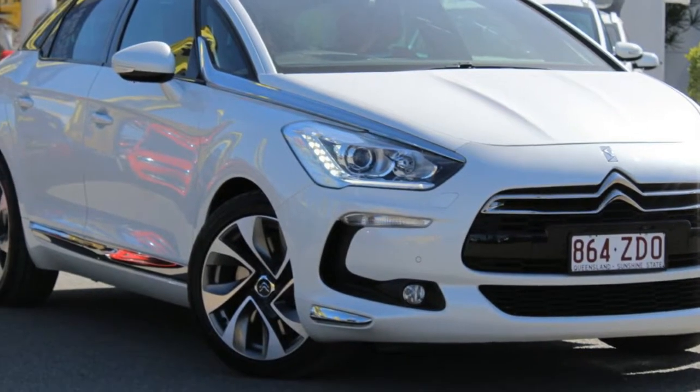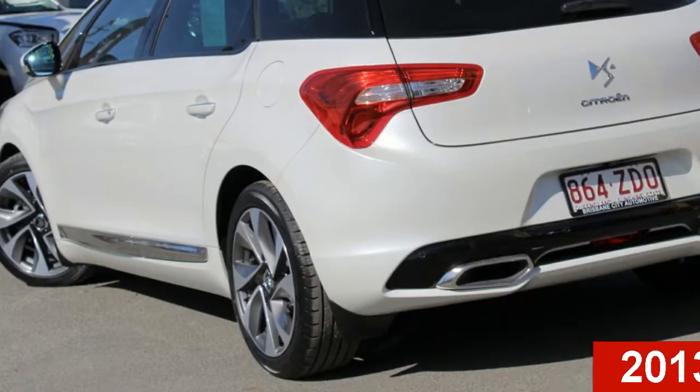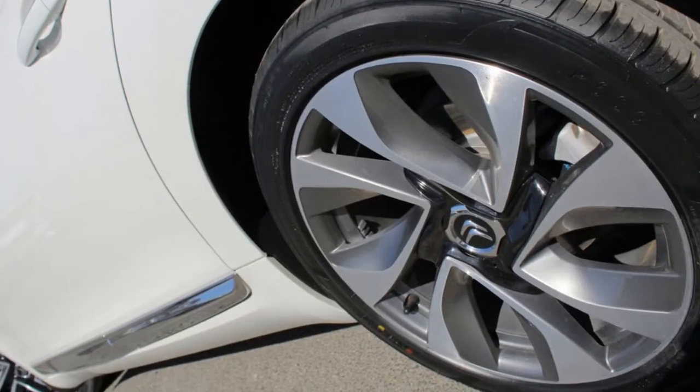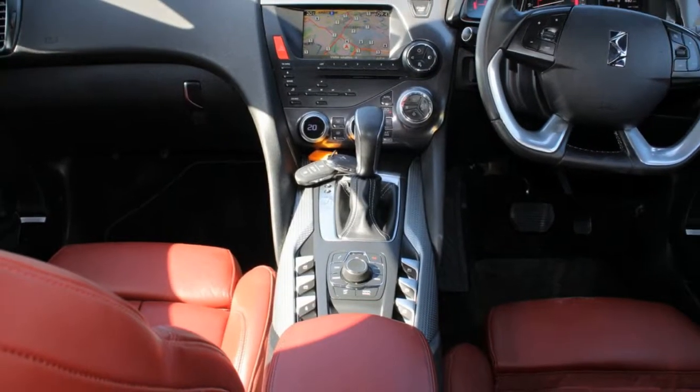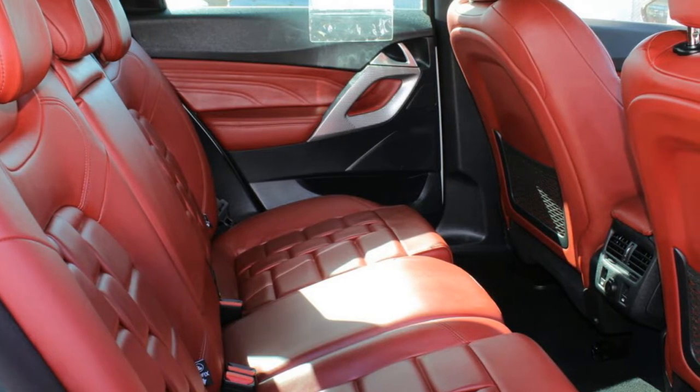Imagine yourself in this 2013 Citroën. This has an efficient 2.0-litre engine and a smooth shifting automatic transmission. The attractive exterior is complemented by its stylish interior. This vehicle has all the features you could dream of.